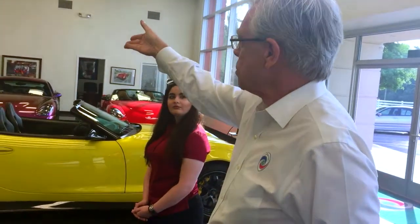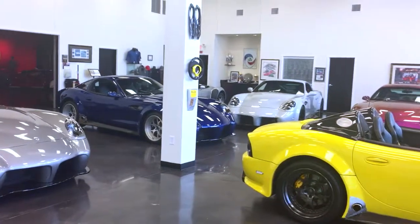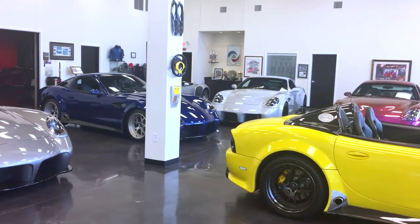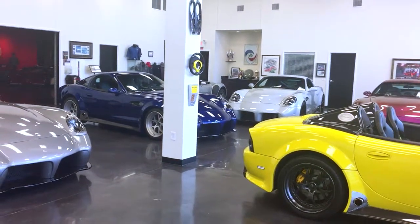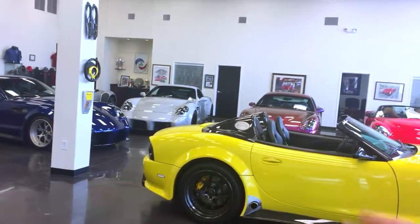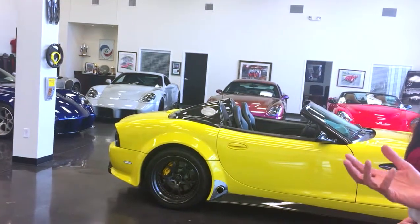If you look at the new version of it — the ceramic white one there — you'll notice the mirrors are different, some other things, bigger wheels, a lot of other things that are different about the car as it matures. We always make little changes so everybody's car is a little bit different. That's either the advantage or the disadvantage, depending on how you look at it, of a custom-built car.